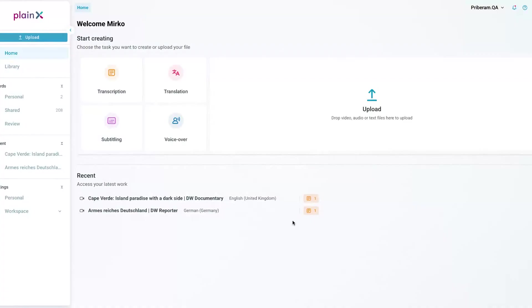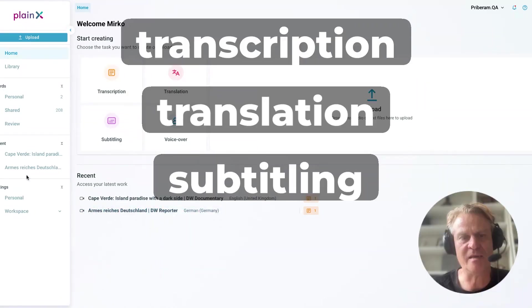That's a success. Talking about the interface, can you give us a quick live demo of Planex — how it processes a new video, generates subtitles, and allows editors to refine the results? Yeah, let's do that straight away. So this is the interface of Planex. As you can see, it's a four-in-one solution: it does transcription, translation, subtitling, and voiceover.